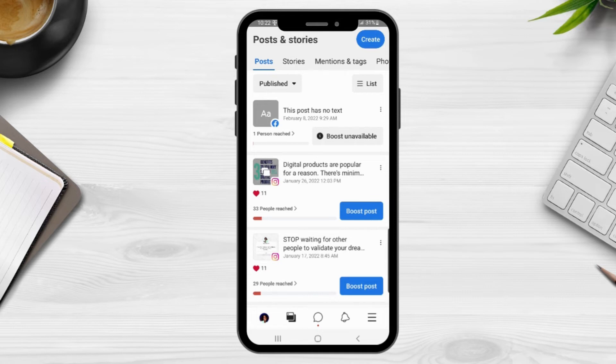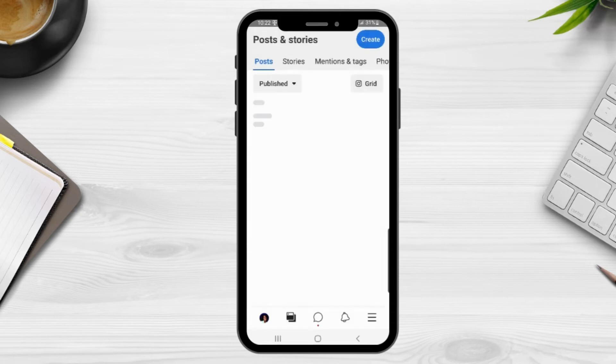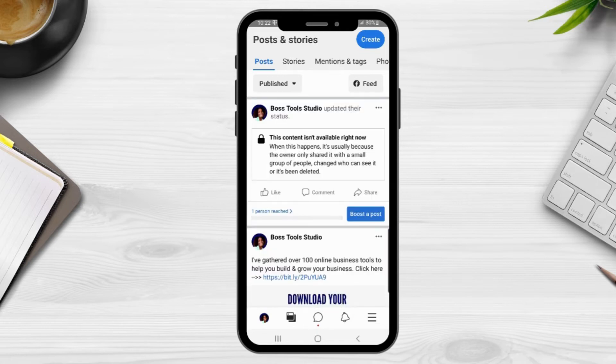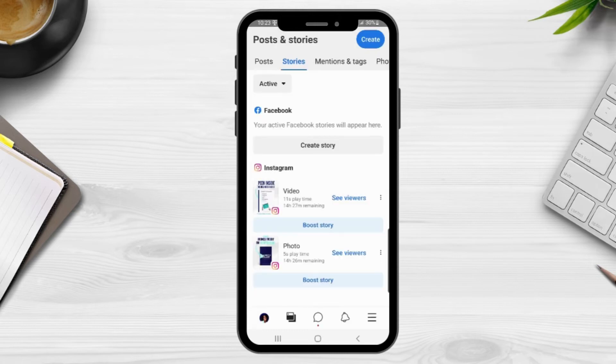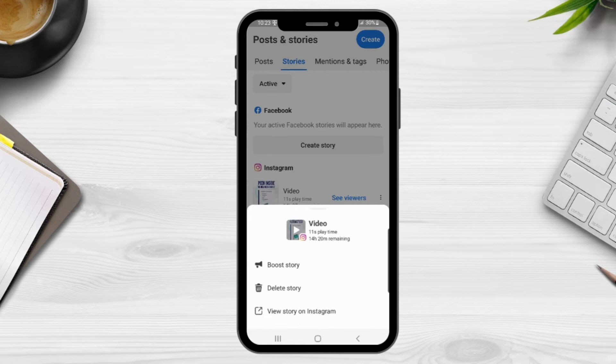You can also change the view of your posts. Right now it's showing a list with posts from both Facebook and Instagram, but if you only want to see a particular platform, click on the list option and select which platform you want to view. Clicking Instagram grid shows your grid of recent posts — it will only show photo posts and videos, not Reels. From the Stories area you can view active, scheduled, or archived stories, create a story, boost an active story, see your viewers, and access additional options via the three dots.